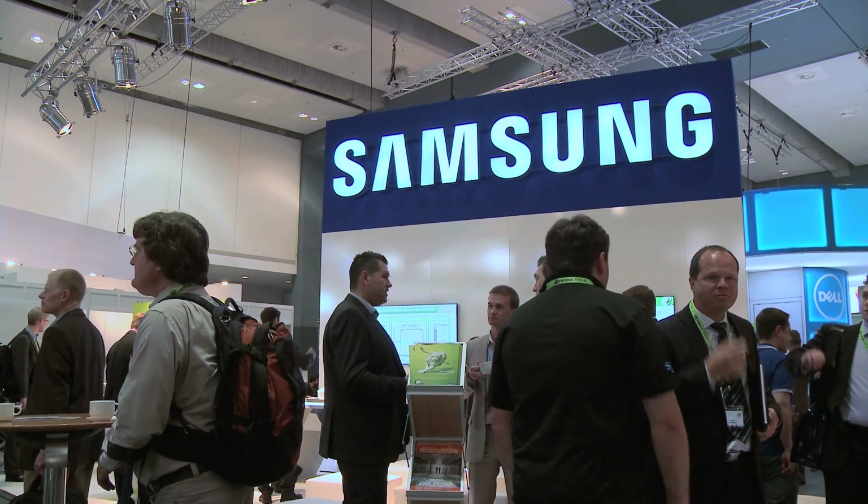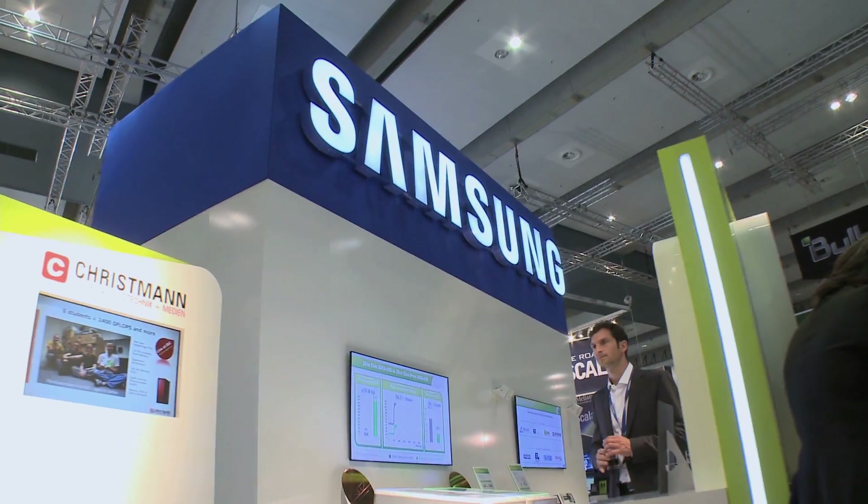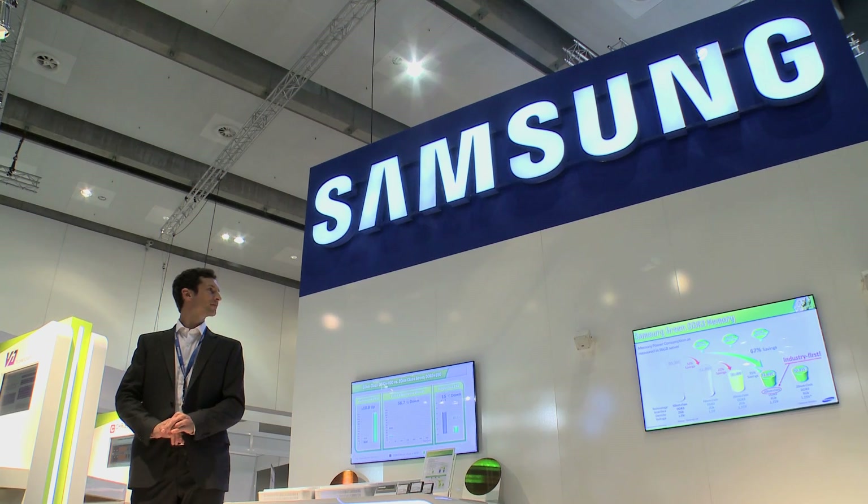Samsung has encouraged its partners to join them on their booth for the conference. ISC 2012 is about performance — it's an HPC environment — and with Samsung 20nm technology, we like to translate our leadership of memory DRAM and SSD in 20nm into a customer experience. That's why we have invited a couple of our partners to our booth to show this experience to our visitors and customers.